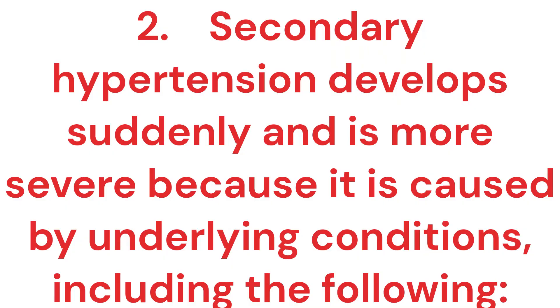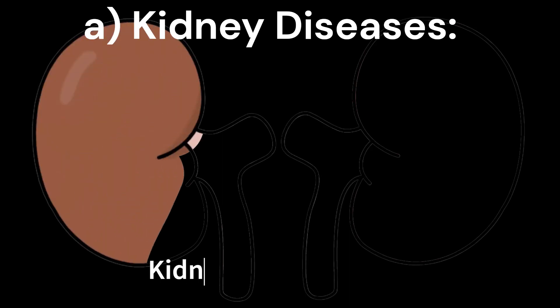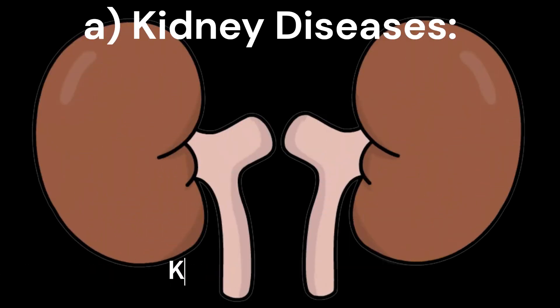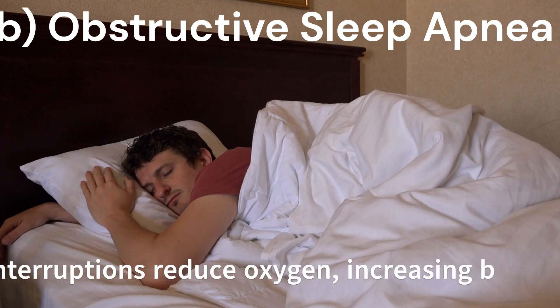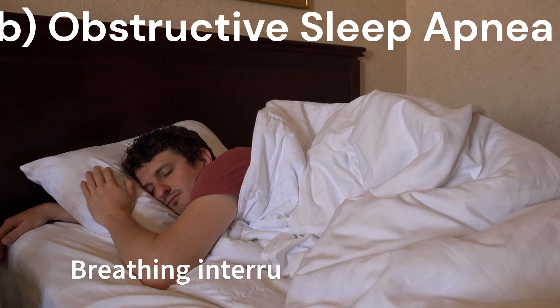Secondary hypertension develops suddenly and is more severe because it is caused by underlying conditions, including the following. A. Kidney diseases: kidney problems upset body fluid balance, raising blood pressure. B. Obstructive sleep apnea: breathing interruptions reduce oxygen, increasing blood pressure.